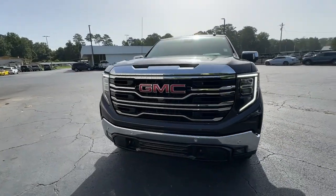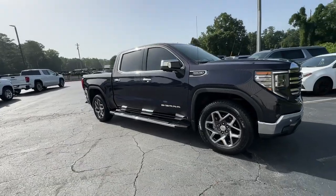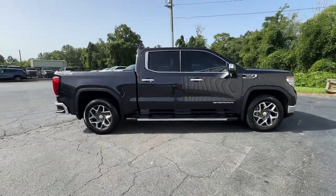Go home happy with the 2022 GMC Sierra. This vehicle is an outstanding buy with fewer than 70,000 miles on the odometer.